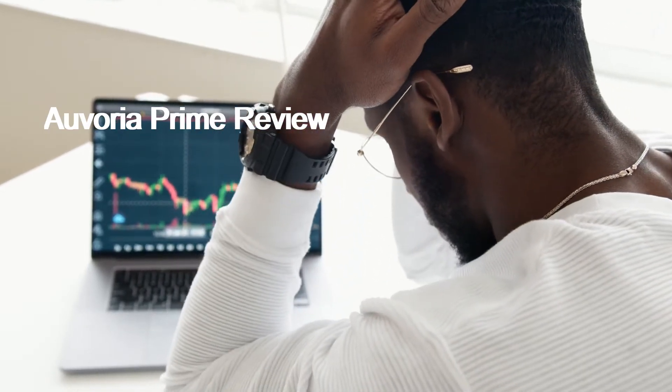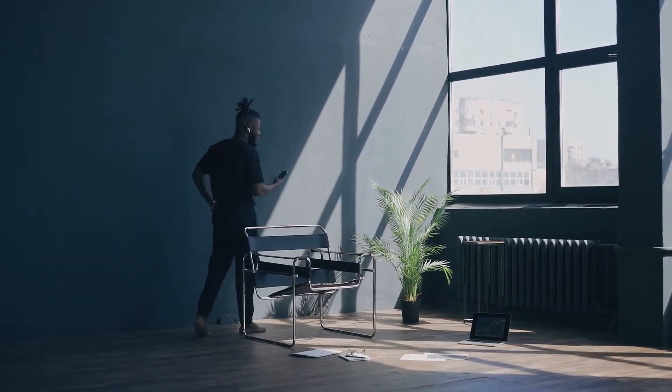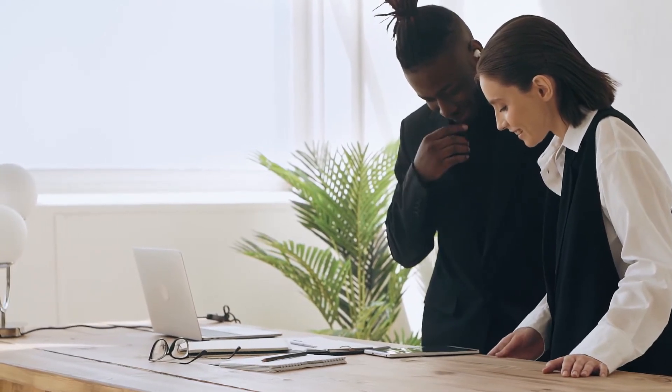Avaria Prime Review. Avaria Prime is selling itself as an educational provider and trading tool. Our first impression of the AI managed robot is that it has a high cost compared to the industry's standards. The website is full of suspicious activities as they don't back any of their claims with evidence. There has been a lot of negative press on the platform due to service delivery.